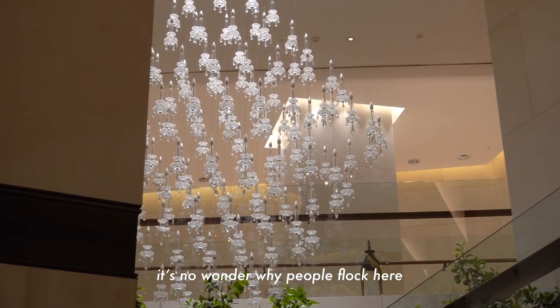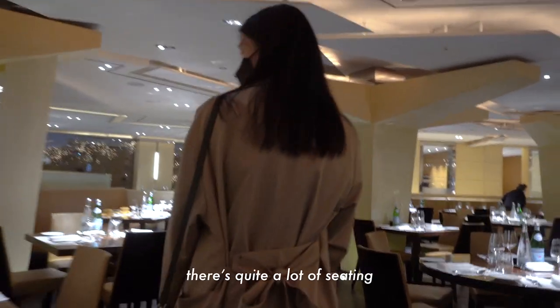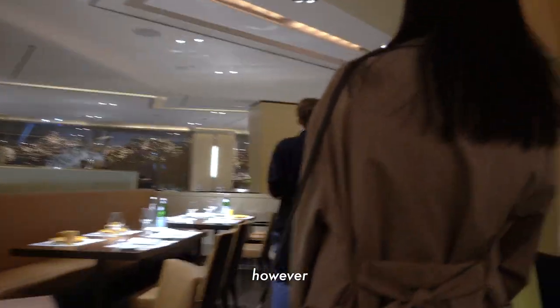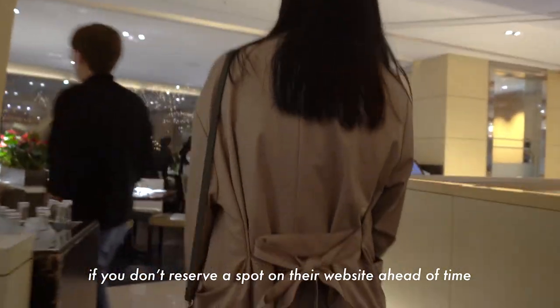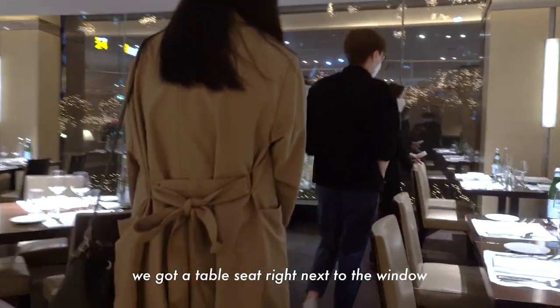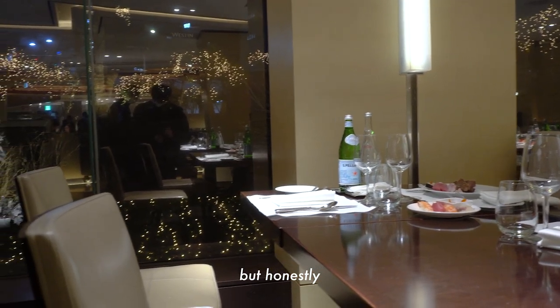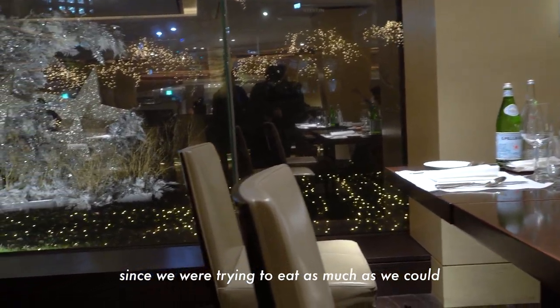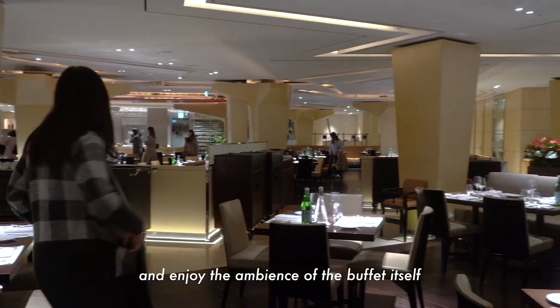With the grand interior, it's no wonder why people flock here to enjoy luxurious staycations. There's quite a lot of seating, however you most likely will not get a seat during peak season times if you don't reserve a spot on their website ahead of time. Fortunately, we got a table seat right next to the window which had a nice scenic view, but honestly, since we were trying to eat as much as we could, it was pretty hard to sit back and enjoy the ambiance of the buffet itself.